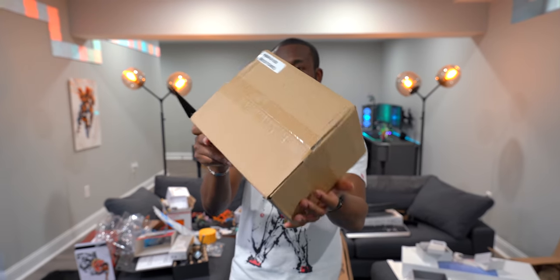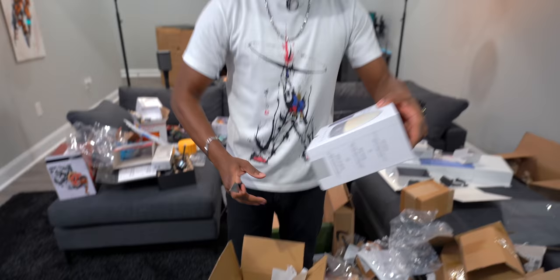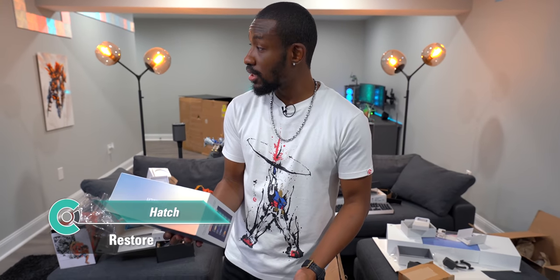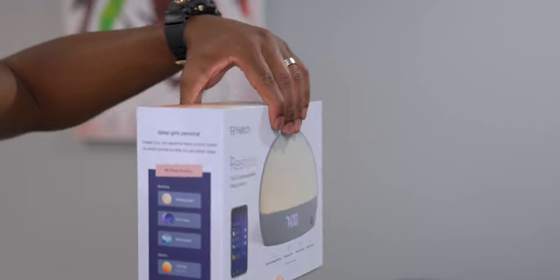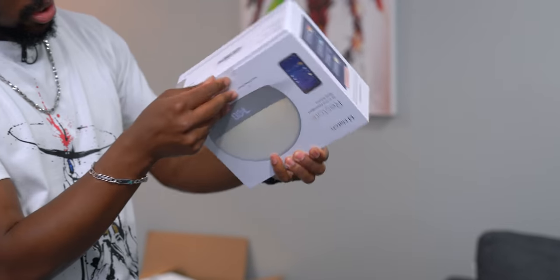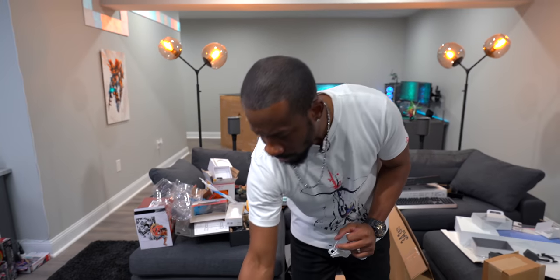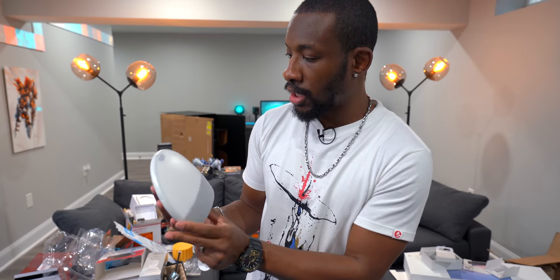The last package is some baby tech — specifically a sleep aid device for adults. It provides sleep sounds, a reading light, a sunrise alarm, and a personal sleep routine feature. Great for insomniacs or new parents. It has a large speaker, nice materials, and it's going right on the bedside table. Ari claims it as hers immediately.